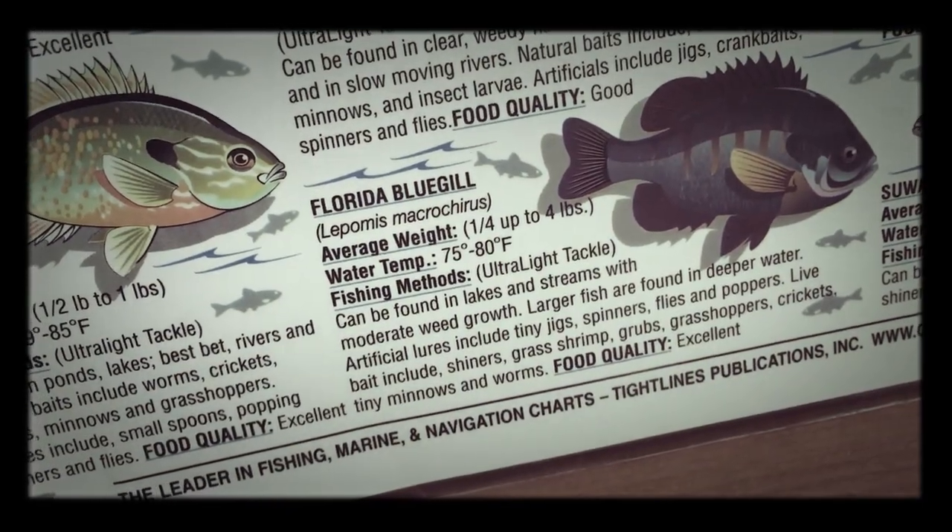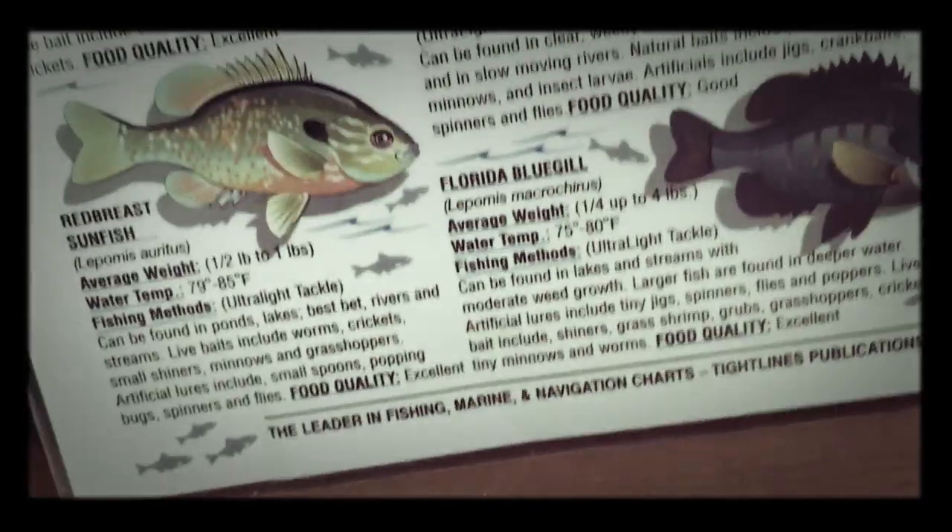They can be found in lakes and streams with moderate weed growth. So that is a nice fish.